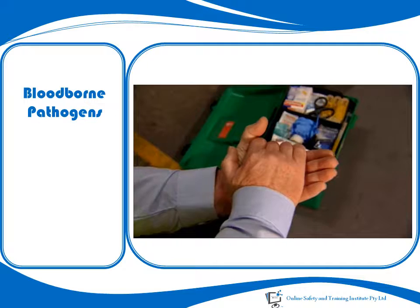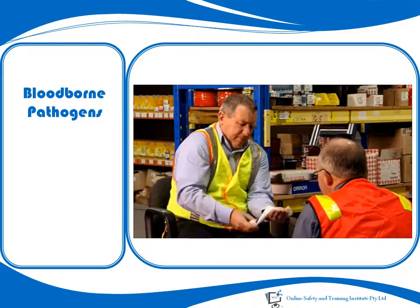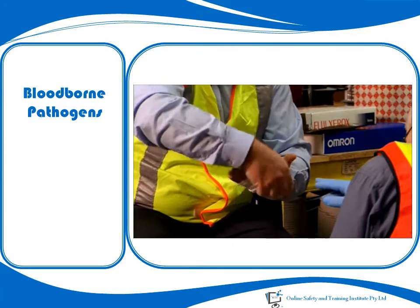If an accident occurs which causes bleeding, have the victim contain his or her own bleeding if possible. If possible, have the victim bandage the wound to help stop the bleeding and reduce the likelihood of blood contact.